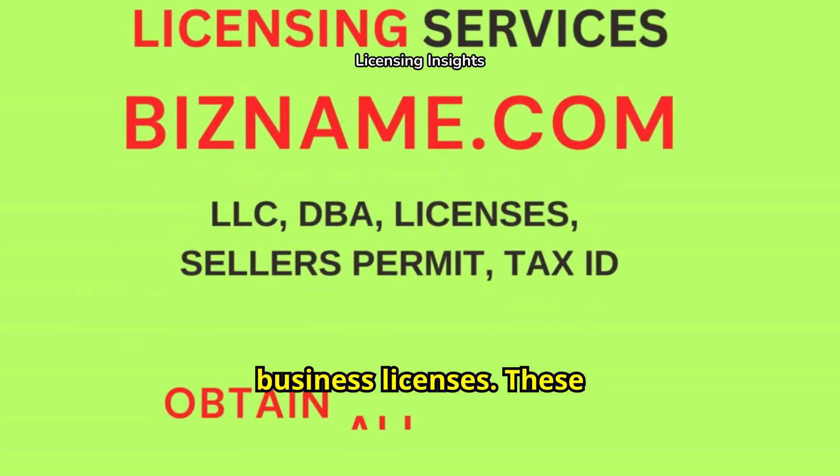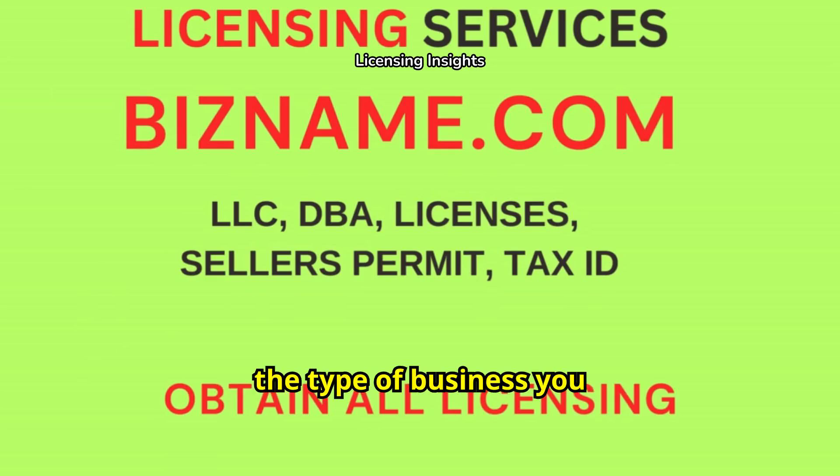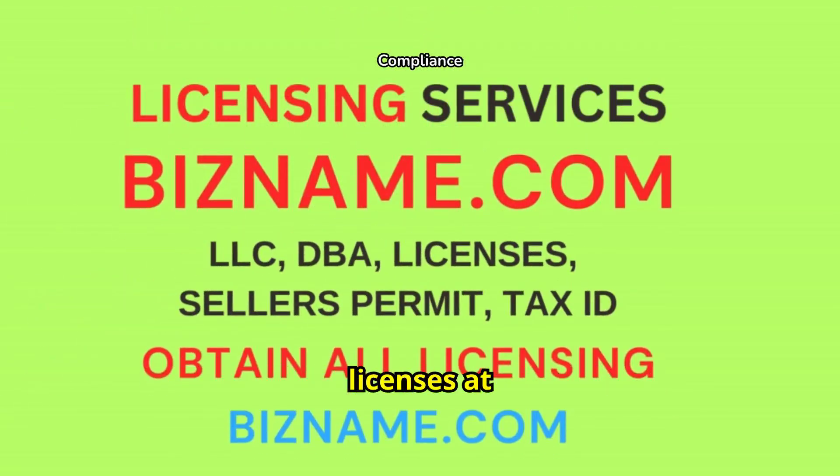Don't forget about general business licenses. These are often required regardless of the type of business you operate, and they vary by location. We can help you obtain a business license at BizName.com.